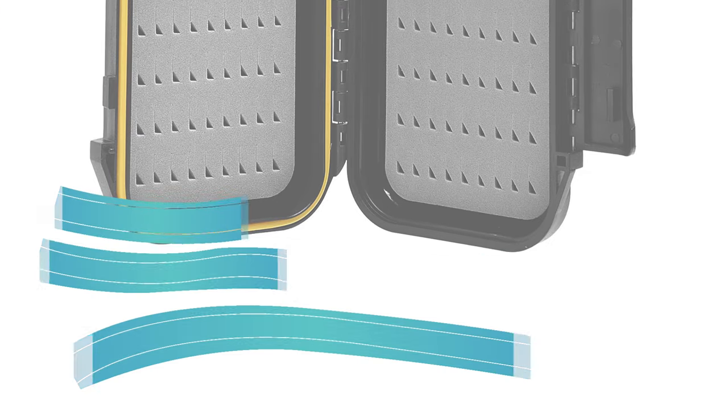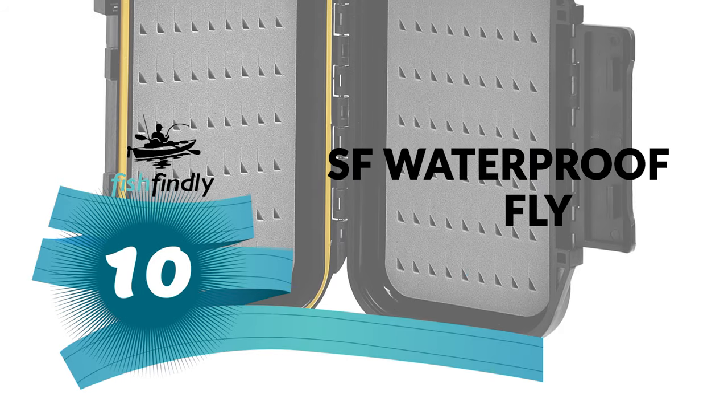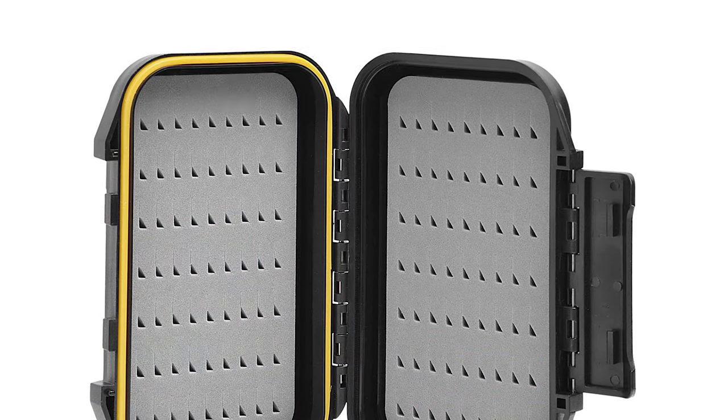Next up on our list is something you should really give a shot. It has really attractive features and great value for the money. Number 10: SF Waterproof Fly Box. Looking for a waterproof fly box? Check out the SF Waterproof Fly Box.